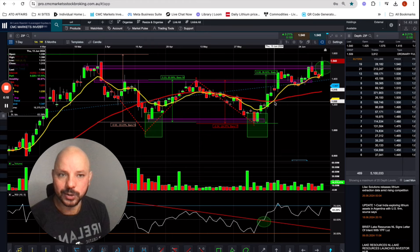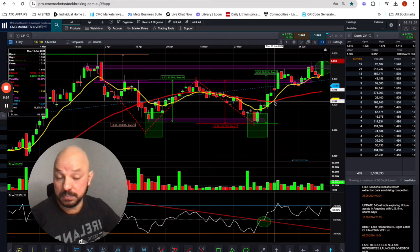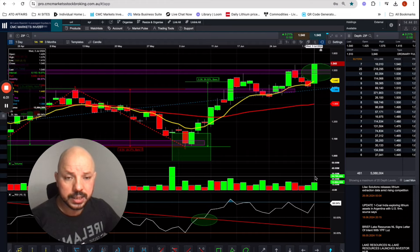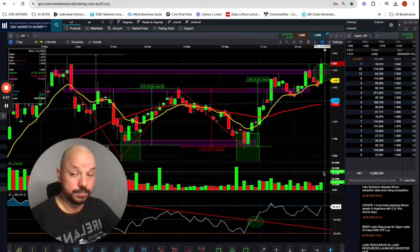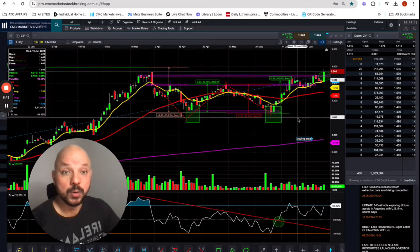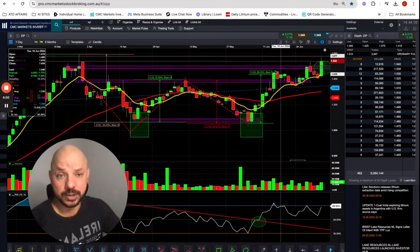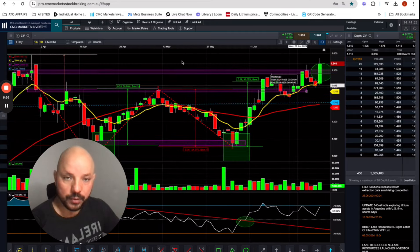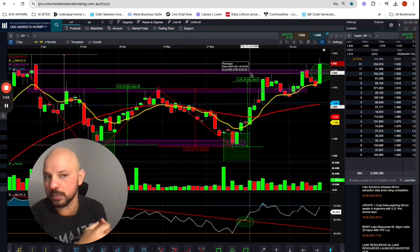However, to confirm a proper breakout based on past experience with similar breakouts, ideally we want to see a breakout with a huge volume — considerably higher than other days. Yes, we are seeing high volume here, but ideally I would like to see at least double the volume by end of day. And ZIP should close considerably above $1.50 — say $1.55 to $1.60 — ideally closing at the highest price of the day. Then I would be very confident we have a confirmed breakout of this multi-year $1.50 resistance level.